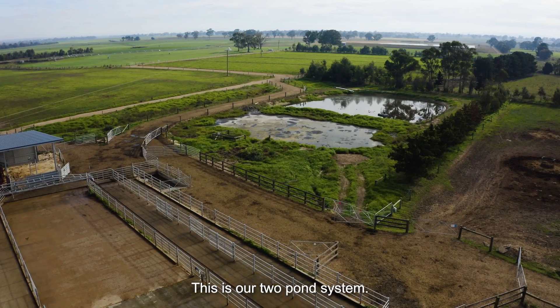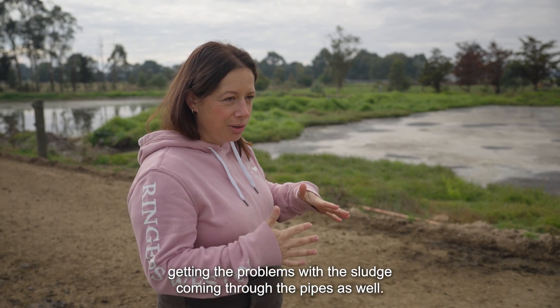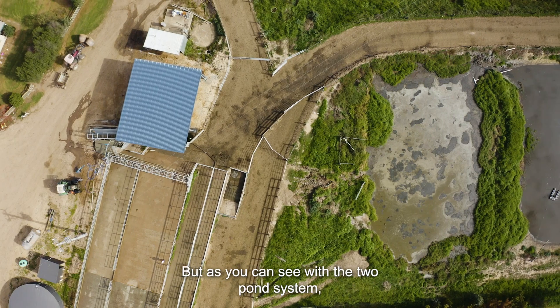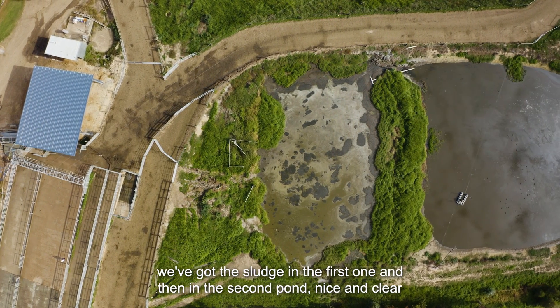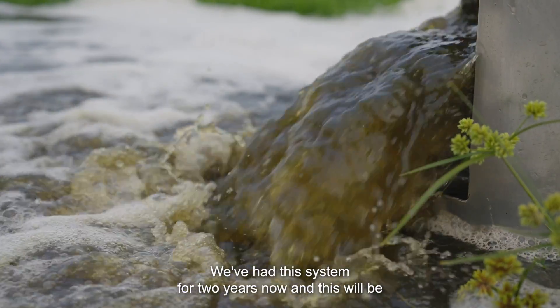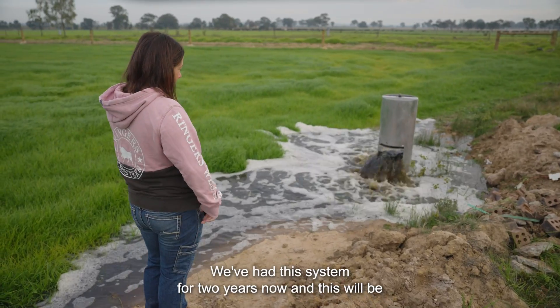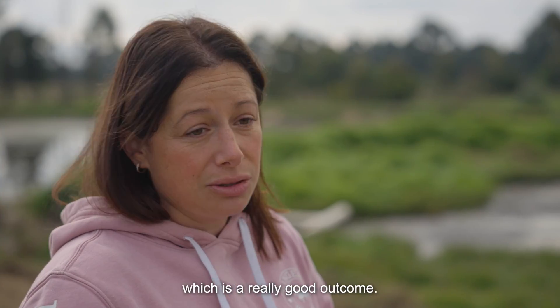This is our two-pond system. We used to only have one pond, and that's when we were getting problems with sludge coming through the pipes. With the two-pond system we've got the sludge in the first one, and in the second pond there's nice clear effluent water that's being pumped out to the paddocks. We've had this system for two years and this will be the first time we'll have to have the sludge removed from the first pond, which is a really good outcome.